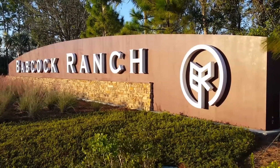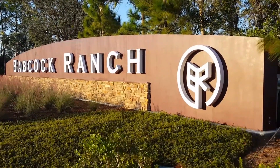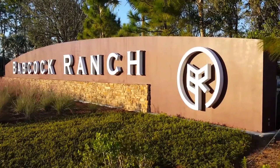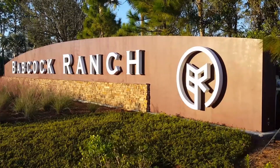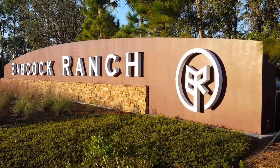It's in Charlotte County in Southwest Florida, a community that mixes sustainable and renewable building with watershed preserve. It's still a working ranch with hundreds of head of cattle and beautiful lakes throughout. I can't wait to show it to you.